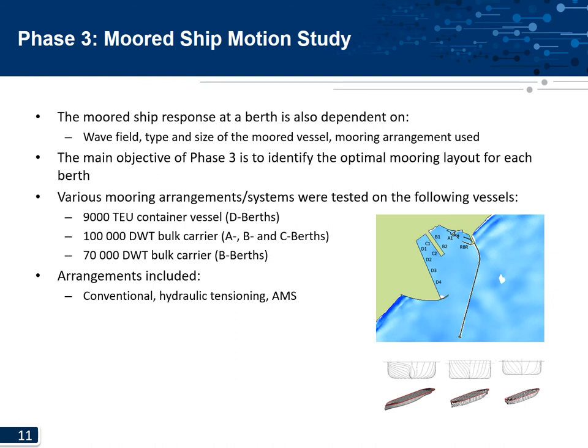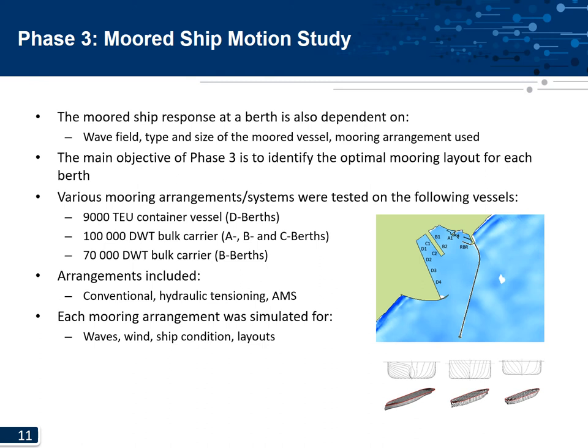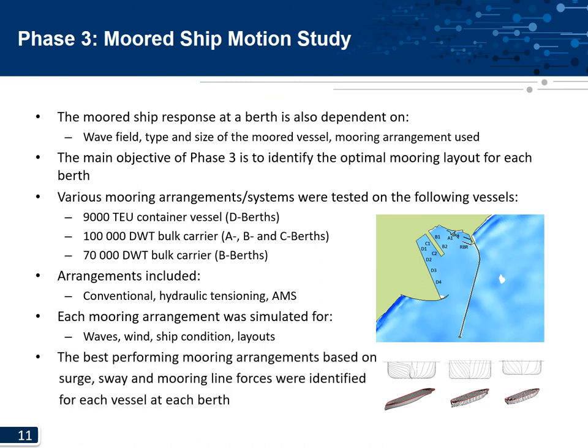Various mooring arrangements were simulated, including conventional mooring layouts with changes to pre-tension, number of lines, and line types. A hydraulic tensioning system was also tested for 2 and 4 units, similar to the Dynaload and short tension system. An automated mooring system was also tested at the D-berth, similar to the Cavotec system currently installed at one of the berths. Each arrangement was simulated for a storm event including long and short period waves, with and without critical wind conditions, a vessel in ballast and laden condition, for each port layout option. The best performing arrangement based on minimum surge, sway, and mooring line forces was identified.